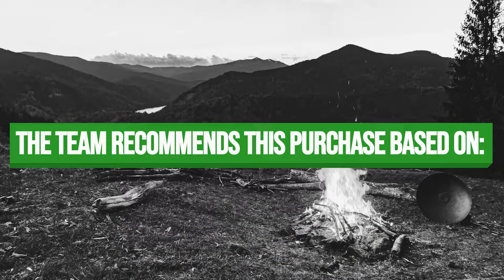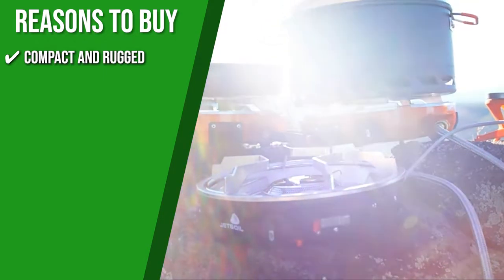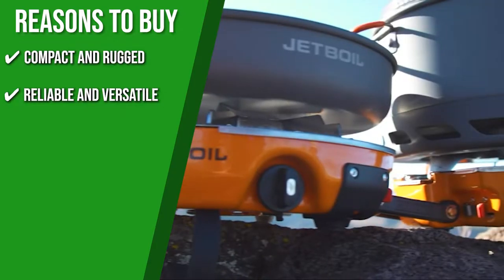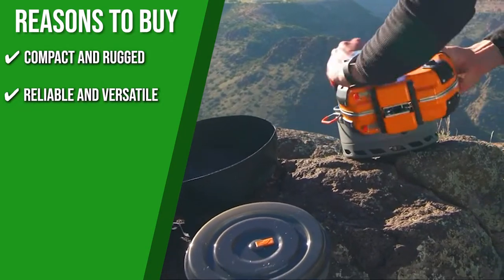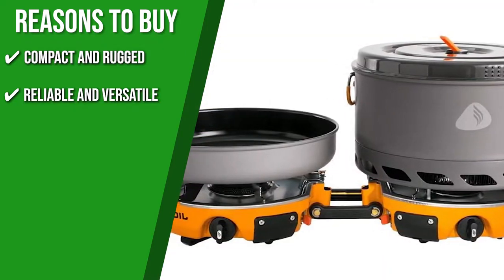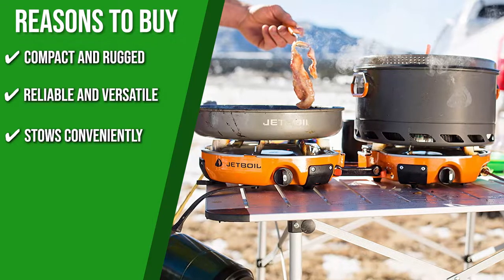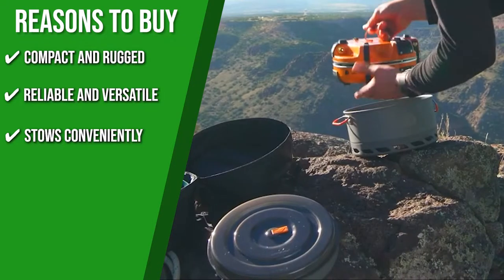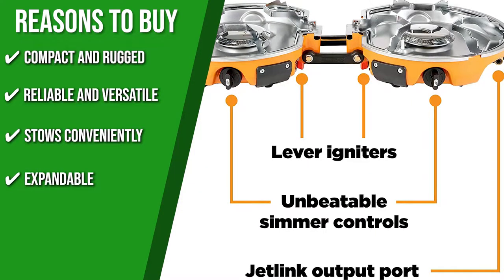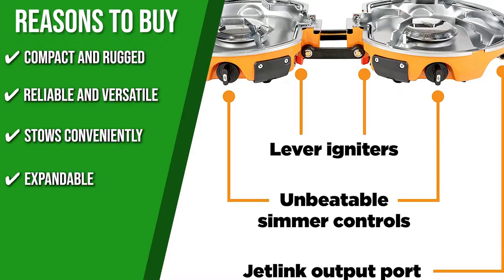The team recommends this purchase based on the following. Compact and Rugged: the Genesis camping stove is lightweight and folds in half for easy travel. Its outer case is made of rugged steel and is built to take whatever mother nature can throw at it. Reliable and Versatile: its two propane burners feature convenient, reliable lever igniters and separate output dials for maximum flexibility. The stove is explicitly designed for Jetboil's flux ring 5-liter pot and 10-inch skillet. Stows Conveniently: the Jetboil base camp system stows neatly into itself — the stove fits inside the 5-liter cook pot and the fry pan goes on top, fitting into a durable travel bag with a pocket for the regulator. Expandable: you can expand your cooking options with the Jetlink accessory port, attaching the Luna accessory burner or daisy-chaining multiple stoves together for the ultimate camp chef setup.